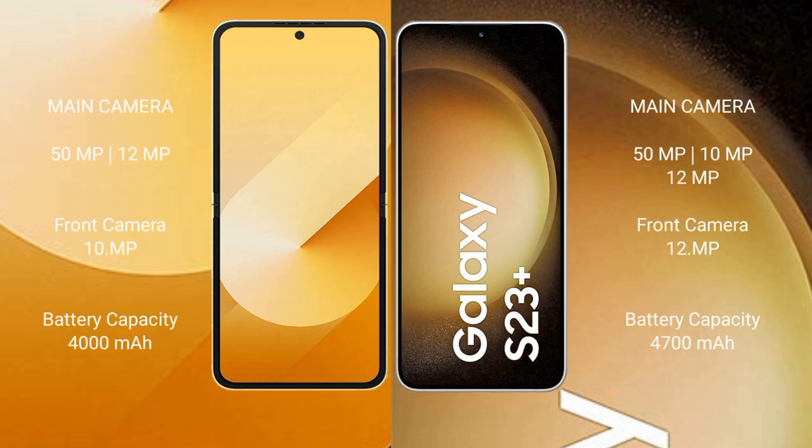The Samsung Galaxy Z Flip 6 features a dual rear camera setup of 50MP plus 12MP, and a front camera of 10MP. The Samsung Galaxy S23 Plus features a dual rear camera setup of 50MP plus 10MP plus 12MP, and a front camera of 12MP.